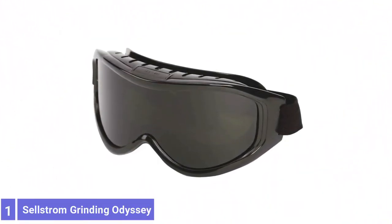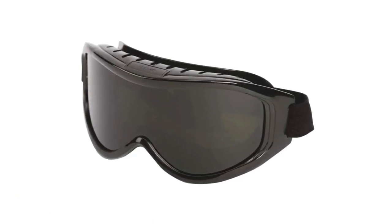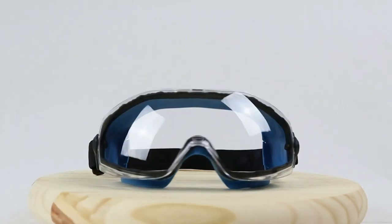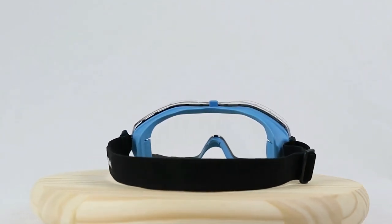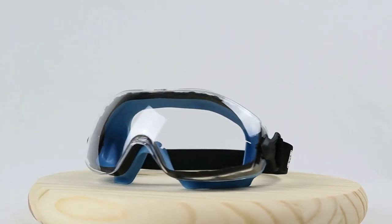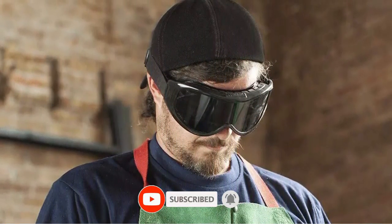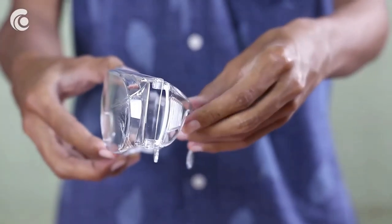Number 1: Selstrom Grinding Odyssey Roman 2 Safety Glasses. The Selstrom Odyssey Roman 2 Series Shade 5 cutting goggles are designed to fit over prescription eyewear. They feature top and indirect bottom vents to stay 100% fog-free, even in the worst conditions. A stylish soft goggle body conforms to your face, providing a comfortable yet snug seal and maximum protection against liquids and dust. A high-temperature Shade 5 green polycarbonate lens protects the user's eyes from damaging infrared and ultraviolet rays, hard-coated to help prevent scratching.